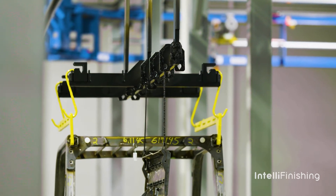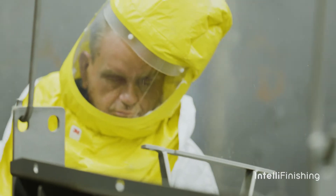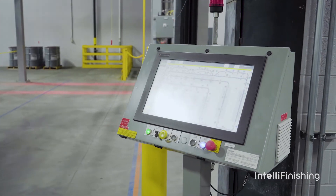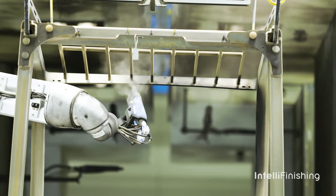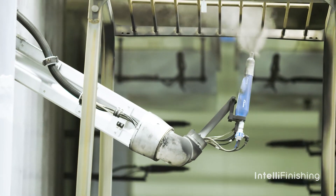IntelliFinishing was able to provide a system that was a much smaller footprint. That was a big advantage over a conventional chain-driven conveyor system. IntelliFinishing was great to work with — they really sharpened their pencil and went to work for us to make sure they could provide us a solution, one that we could afford. They worked the system and the scope together, and I think we were shooting a little high, but we kind of worked together to dial in that scope.